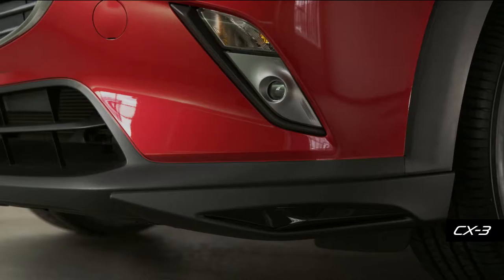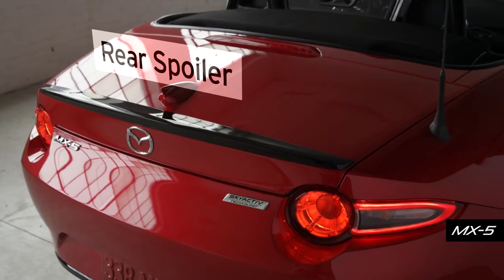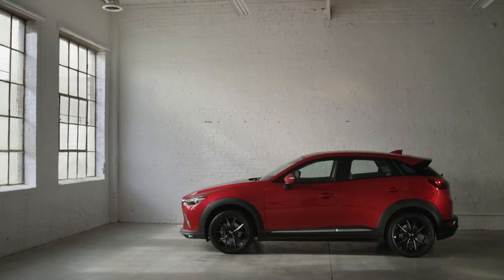Available options include front air dam, side sill extensions, rear diffuser, and rear spoiler — all in a brilliant black finish. Available for MX-5, Mazda 3, and CX-3.